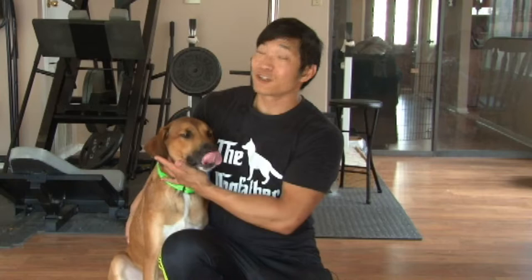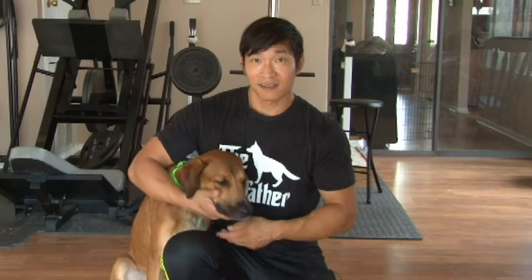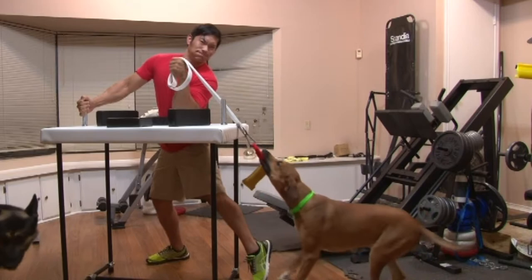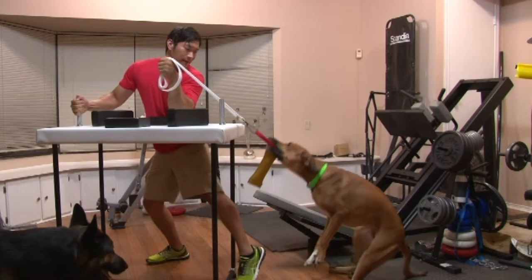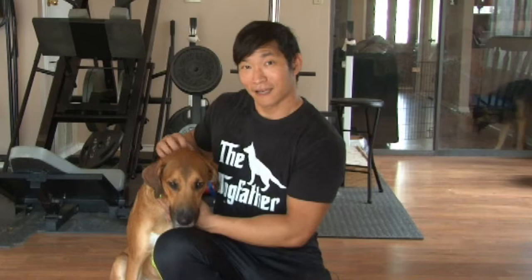From a scale of one to ten — one being a sharp dog and ten being a Belgian Malinois — on prey drive I would give him an eight, which is pretty much perfect for anyone who wants to play fetch or tug. But guys, if you're wanting to play tug with him, put your ego aside because he may actually win. With this kind of drive you could create an excellent working dog.